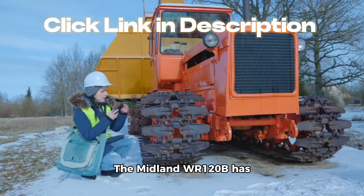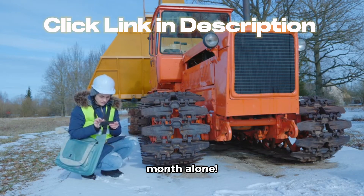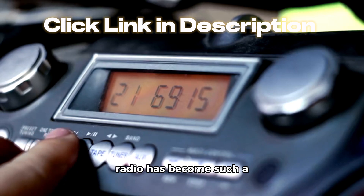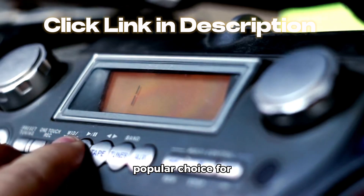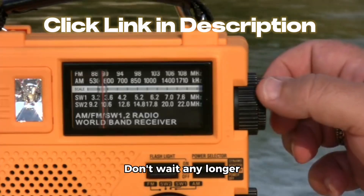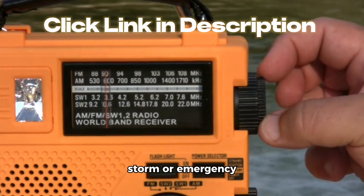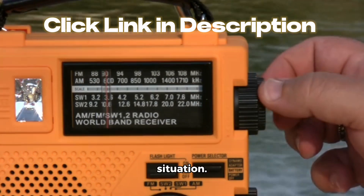The Midland WR120B has been purchased by over 1,000 people in the past month alone. It's easy to see why this radio has become such a popular choice for emergency preparedness. Don't wait any longer — grab your Midland WR120B today and stay informed during any storm or emergency situation.